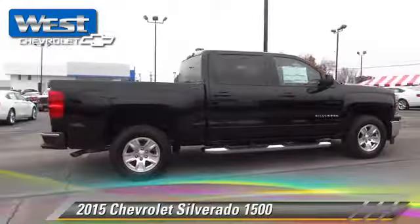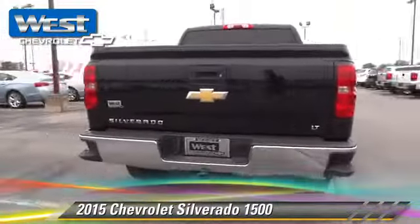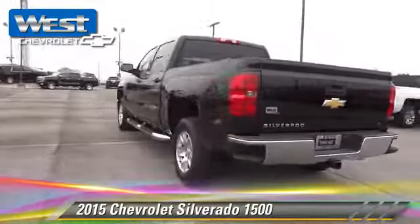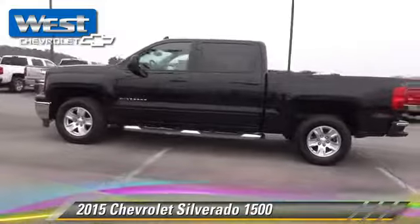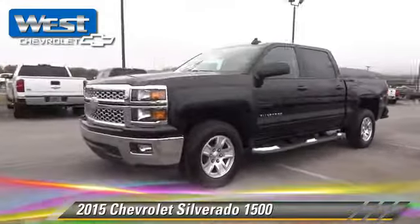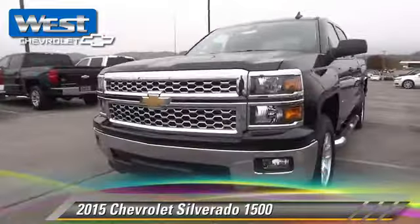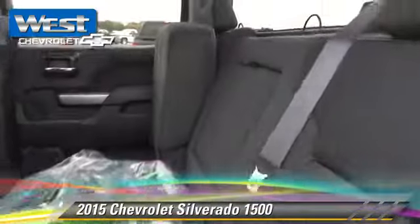The 2015 Chevrolet Silverado 1500. This is a pickup truck powered by a 5.3-liter V8 engine with a 6-speed automatic transmission. This vehicle is well equipped. This Chevrolet features privacy glass and side airbags.